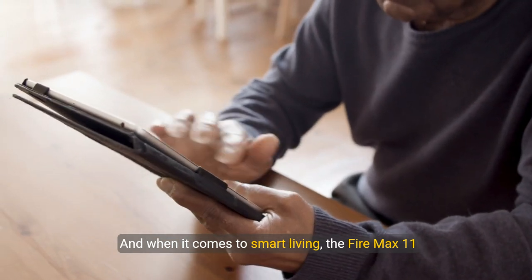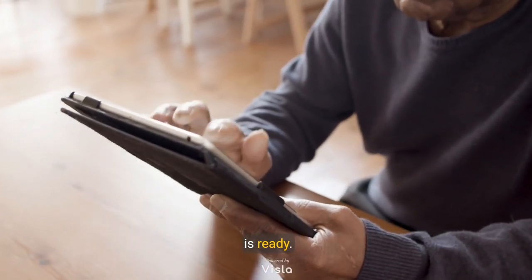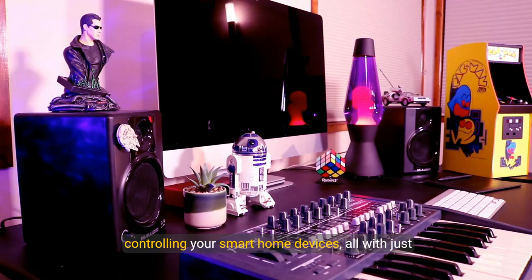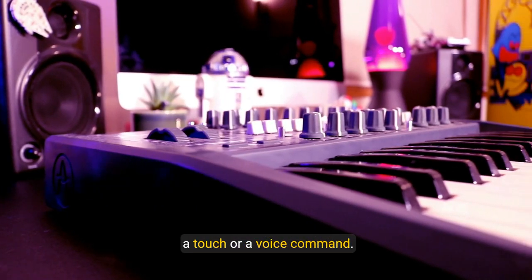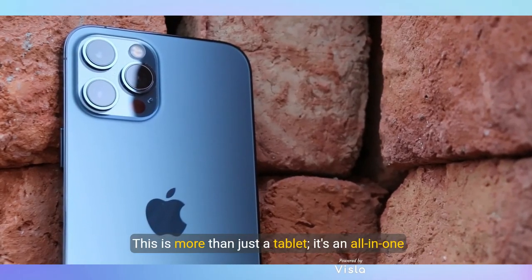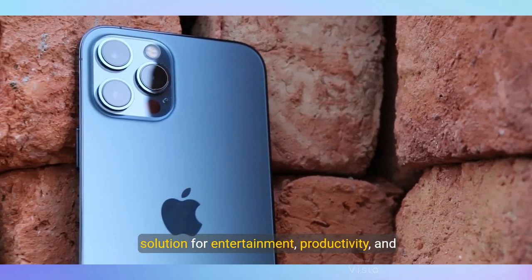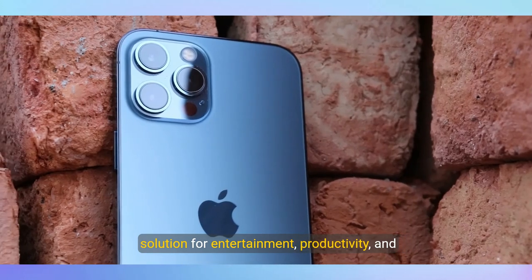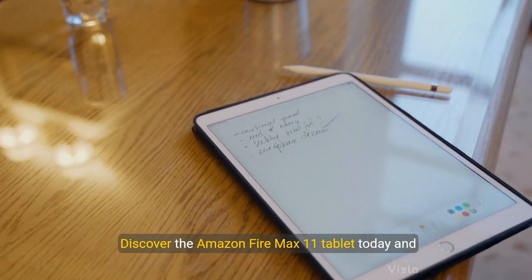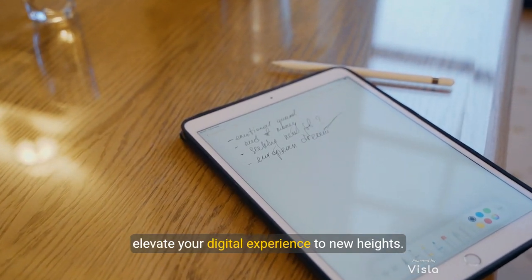And when it comes to smart living, the Fire Max 11 is ready. Ask Alexa for assistance with anything from recipes to controlling your smart home devices, all with just a touch or a voice command. This is more than just a tablet — it's an all-in-one solution for entertainment, productivity, and family engagement. Discover the Amazon Fire Max 11 tablet today and elevate your digital experience to new heights.